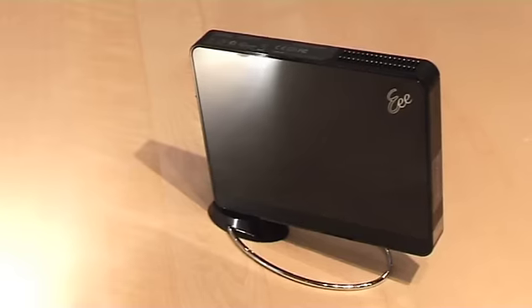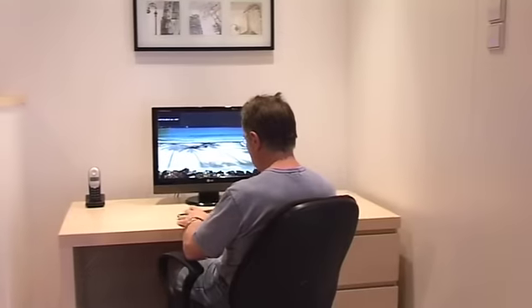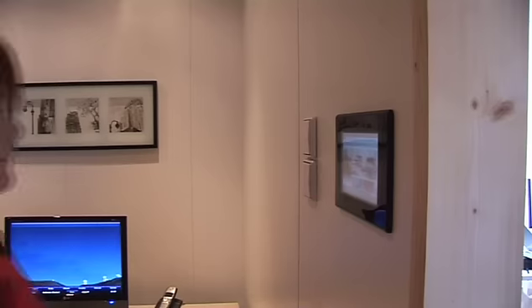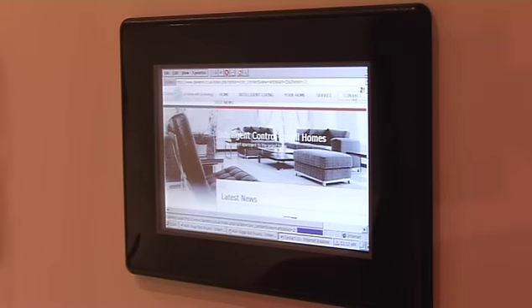Wi-Fi technology is used to provide control of the system via a wireless tablet or laptop PC. Touchscreen wall panels can also be used to provide the ultimate in modern home automation control.